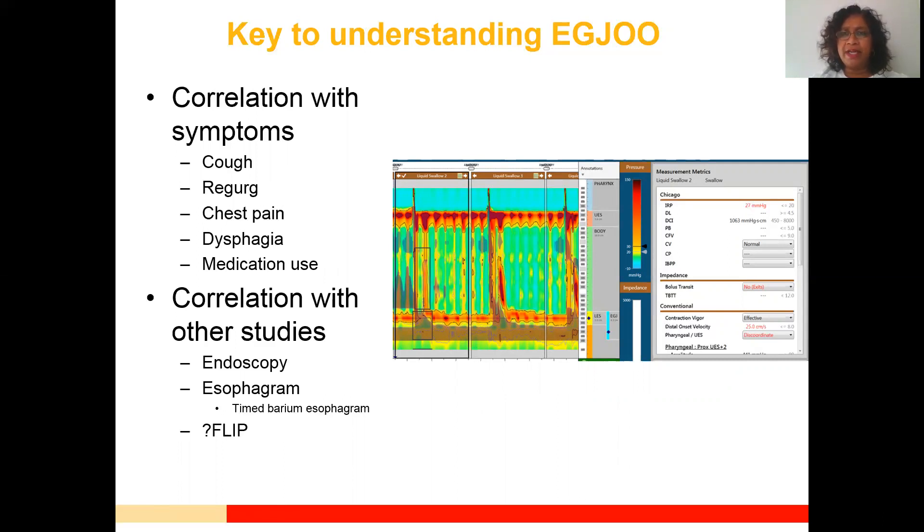Her IRP is elevated at 27 — an impressive number — but dysphagia was not one of her symptoms at all. What we determined is that she had gastroparesis from her narcotic use. Although we saw this manometrically, 99% of the time once those medications are stopped, these manometric findings go away. So there would be no surgical intervention indicated — it wouldn't help this patient while those medications are still being used. That's really important.